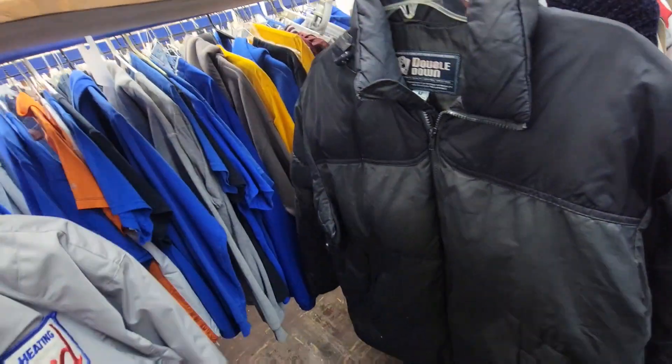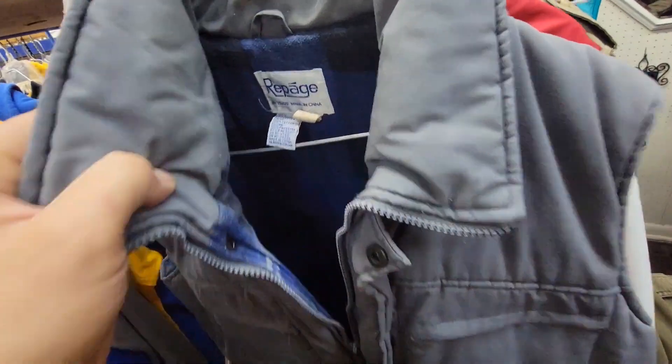I see this double-down Stephen Barry's but it's got a big old hole in it so I didn't get that. Then there's a Rapage item — I had to look that brand up but it sells for about 20 to 30 bucks.